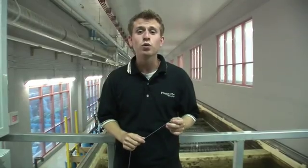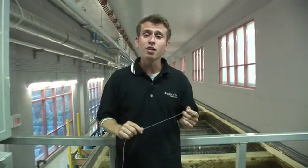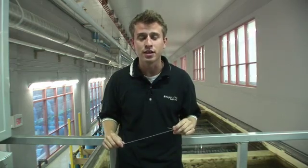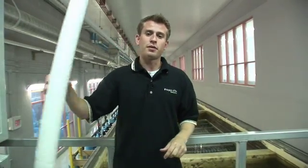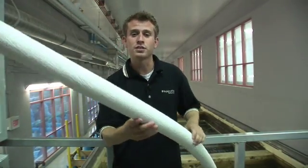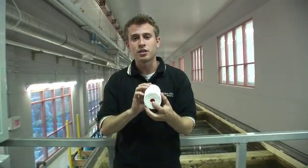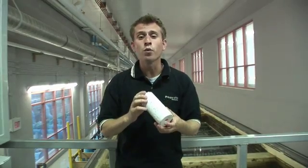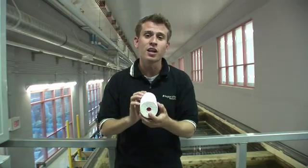Next, we'll look at the ultrafiltration membrane process. The water flows from the biologically activated carbon contactors to a series of filter membrane units. The units are made up of tiny membrane fibers. A fiber is a tiny tube with millions of microscopic holes on the outside. We draw water into the tube using vacuum pressure. The holes are so small that only water can pass through, and pathogens, bacteria, and particles are left on the outside.